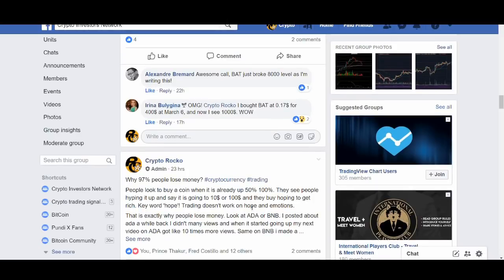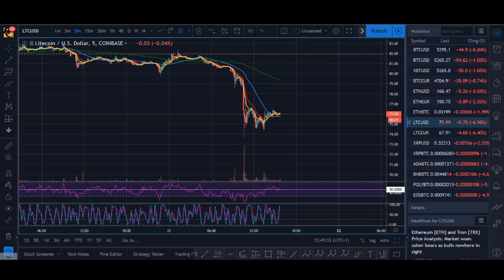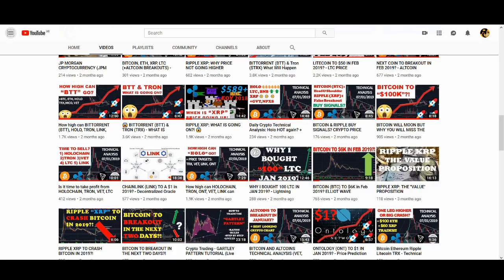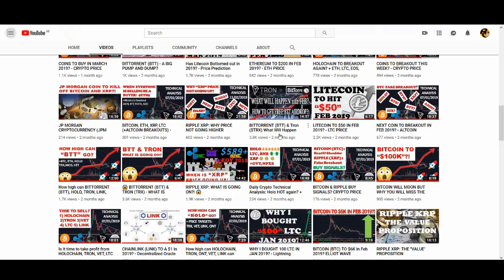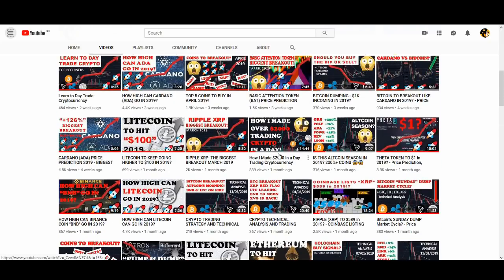I made a good post on Facebook about why people lose money — it's really important. You can email me and I'll try to help you out. If you're interested in a free 15-minute Skype call, you can email me below. But try to create your own strategy: watch these videos, learn, do your own research, look at charts, try to find levels, and build a strategy around it.